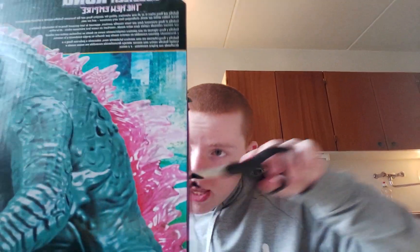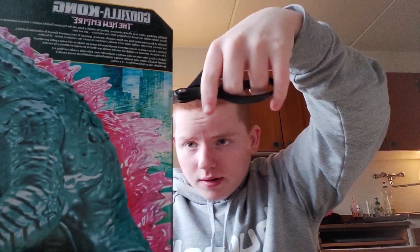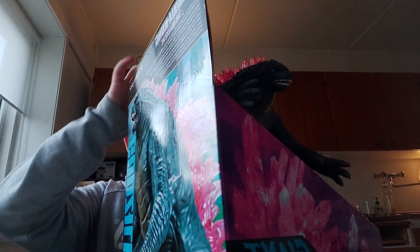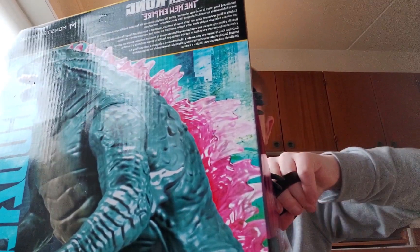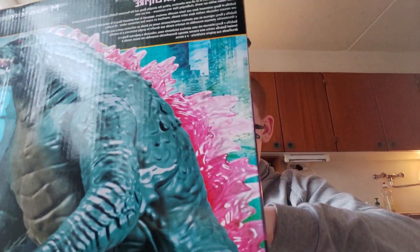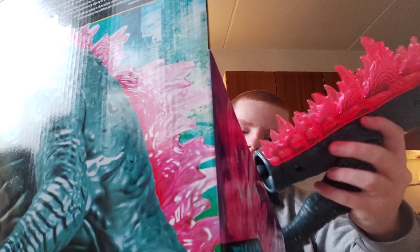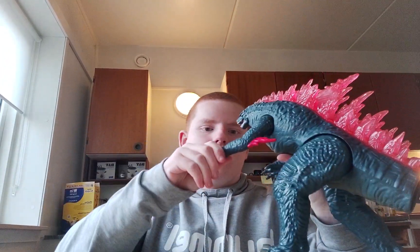Now let's get this guy out. Bro, why is it so hard? It shouldn't be this hard. There we go, that should do it. Take a look at this, ladies and gentlemen — look at the size of my boy Gojira right here. His hands move, though this one's kind of wonky. Feet move too. Pretty dang good.